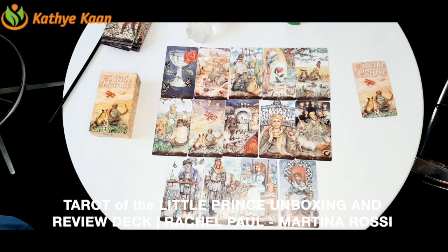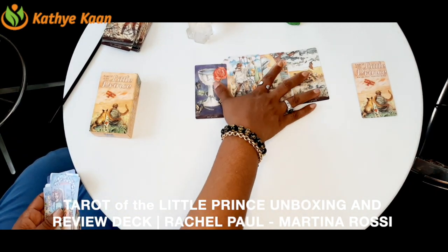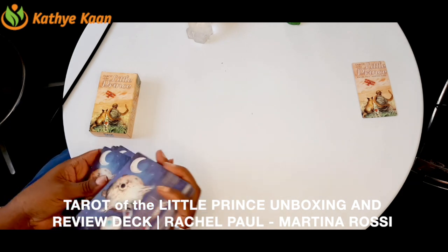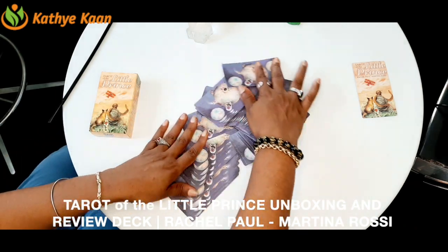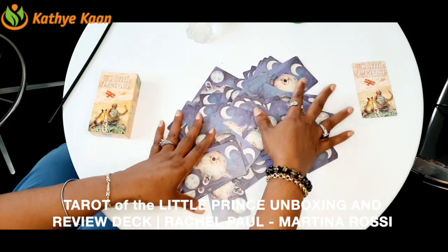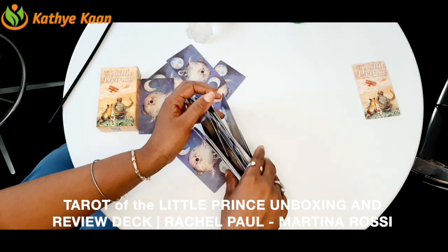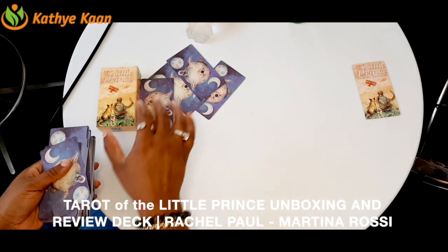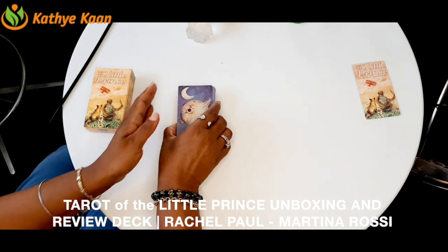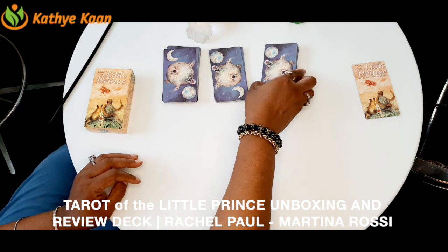You can come back and check each element — I'll tag the video sections so you can find each suit. Now let's do a reading to see what message comes out for this deck, how it is going to go for the readers and creators. I always do this for an unboxing or deck review. I think these two ladies have done a really wonderful job. We're going to cut the deck three times.